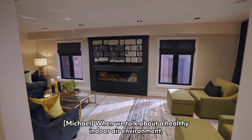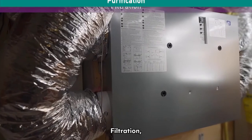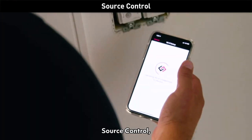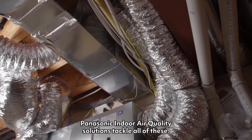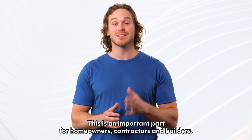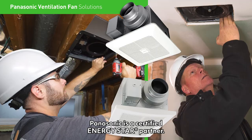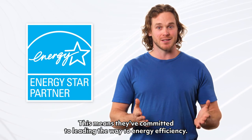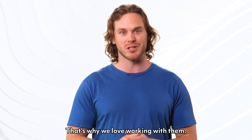When we talk about a healthy indoor air environment, we're talking about ventilation, filtration, purification, source control, air monitoring and controlling humidity levels. Panasonic indoor air quality solutions tackle all of these. I love Panasonic's commitment to energy efficiency — this is an important part for homeowners, contractors and builders. Panasonic is a certified Energy Star partner, which means they've committed to leading the way to energy efficiency. That's why we love working with them.